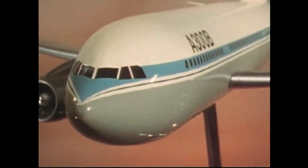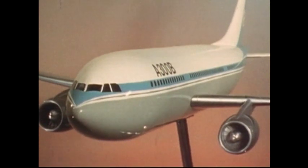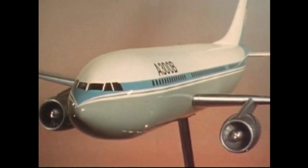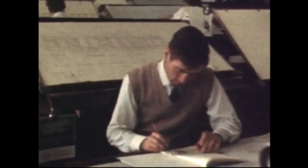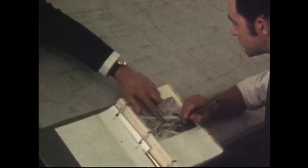The A300B is a wide-body aeroplane powered by two large fan jets and designed for short and medium-range routes. Design work and market studies started several years ago, and so the A300B was firmly launched.